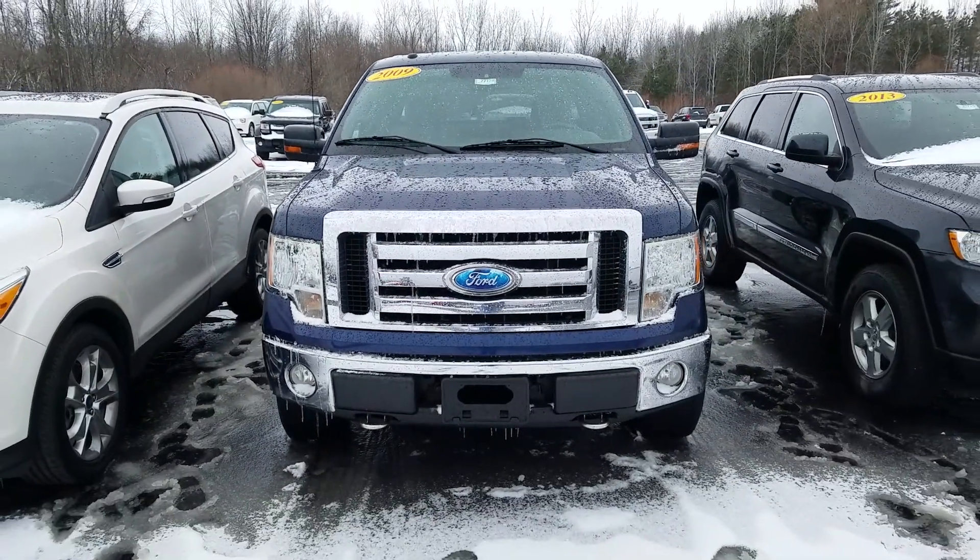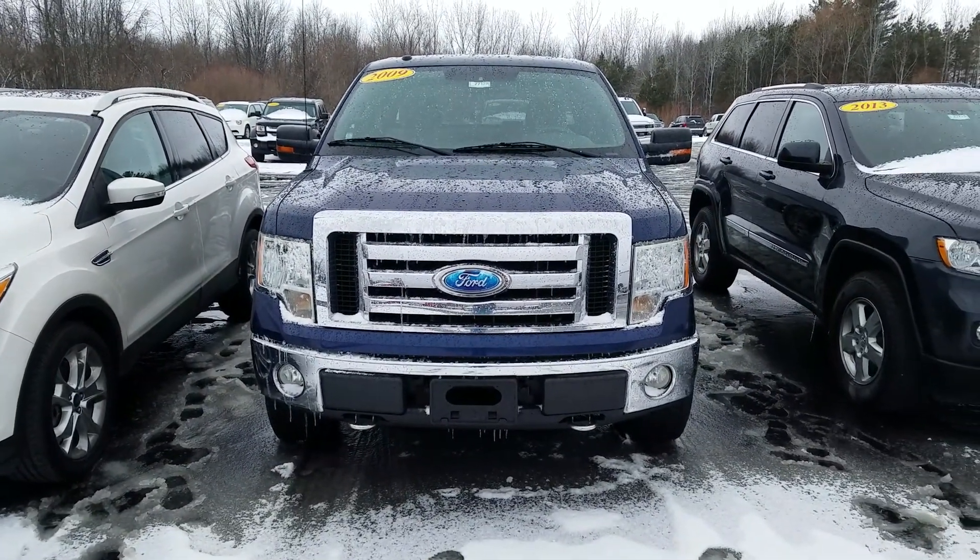Again, this was a video of this 2009 Ford F-150 XLT. Thank you for watching — we'll see you all again.